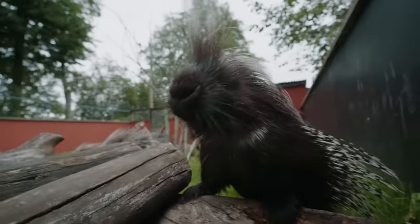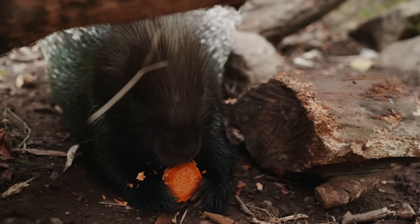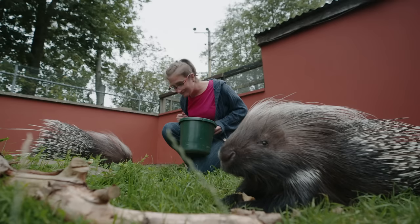I study whiskers because they're just the best. Most mammals have whiskers and what's exciting about them is that there's so much stuff that we don't know. I like to look at something that we see every day and then find out really cool and interesting things about them.